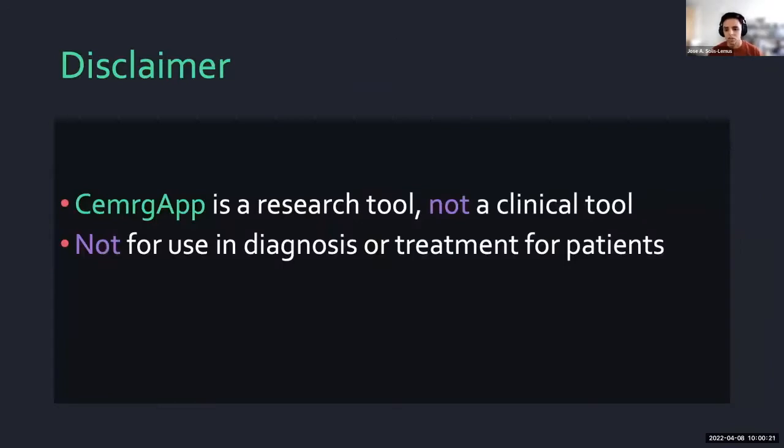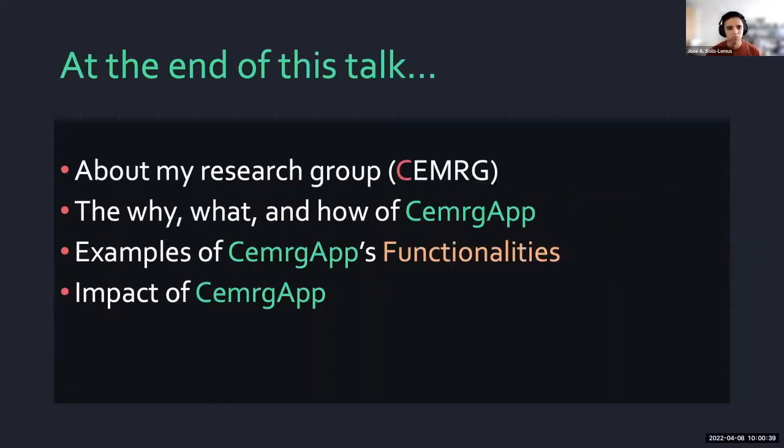The first thing I should note is that CMERCHAP is a research tool, not a clinical tool. This means that the app is not for use in diagnosis or treatment of patients. However, we are building CMERCHAP as a robust and reproducible platform for research. At the end of this talk, you will know a bit more about my research group, why there is a need for a software platform like CMERCHAP, what it is exactly, and how we have implemented it. You will also learn the basic and specific functionalities of the app, and I'll talk about the impact the app has had in the field, including interactions with industry and independent evaluations.